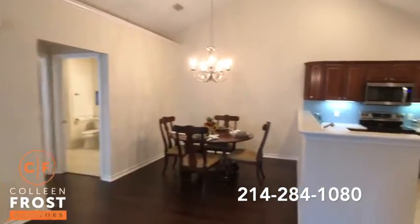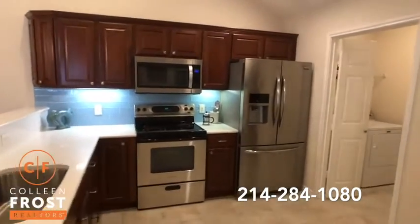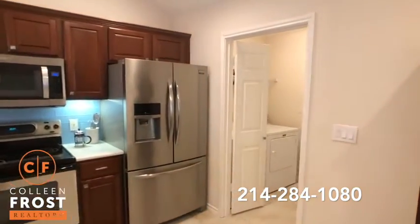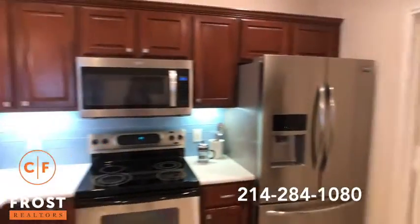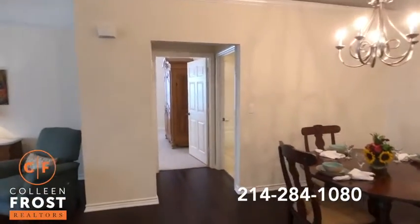Updated kitchen with quartz countertops. Look at the beautiful backsplash — just a great pop of color. We have French doors that lead to the laundry room and go out to the garage. This is a 55 and over community. We also have a whole house surge protector.